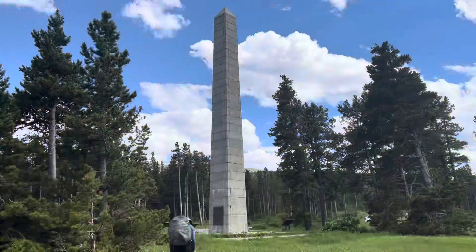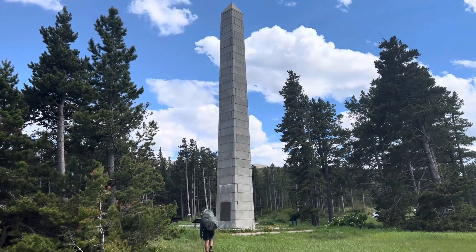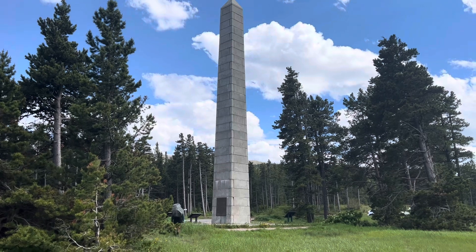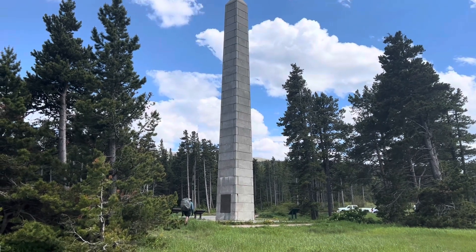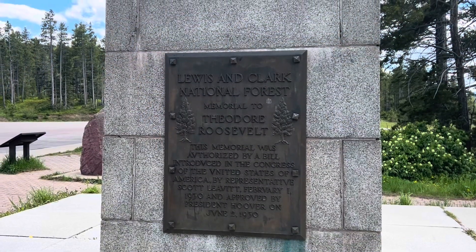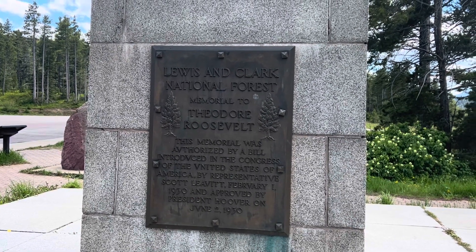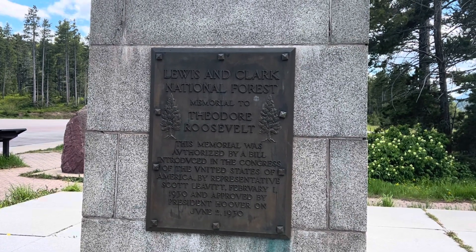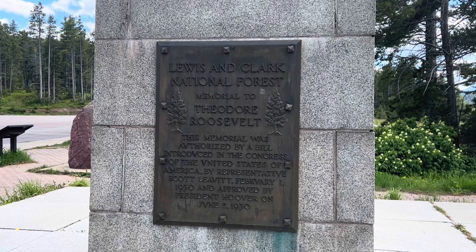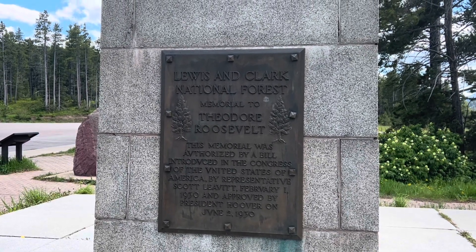Here we are at Marias Pass. You know, the amount of YouTube videos I've watched, I haven't seen anybody post this and I don't really know what it is — but there's a plaque on the side there. Found out what it is: it's a Lewis and Clark National Forest memorial to Theodore Roosevelt. The memorial was authorized by a bill introduced in the Congress of the United States of America. Interesting!